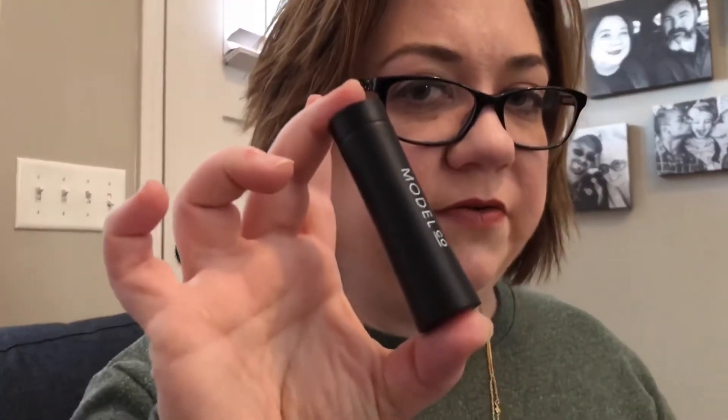Then we have Model Company lipstick. And that is not a trial size, guys — that is a full tube of lipstick. It says: 'Swipe this creamy deep rose shade across your lips for long-lasting, rich pigment that stays put all day.' So I'm excited to try this. I'm always excited to try new lipsticks, and I like the darker shades like that. It's a cool tube, for sure.